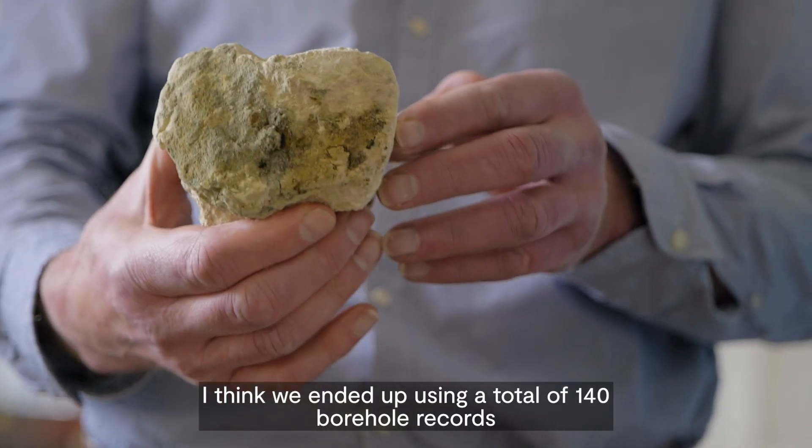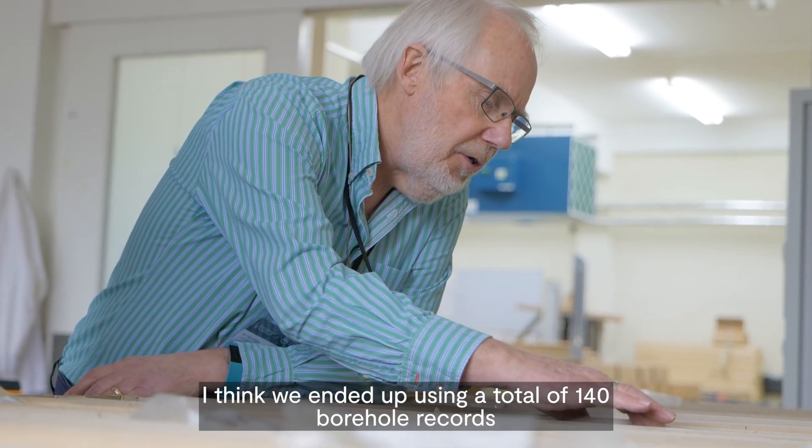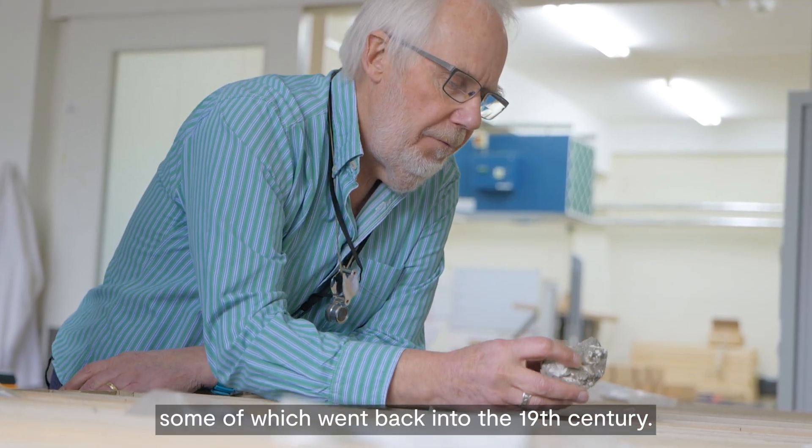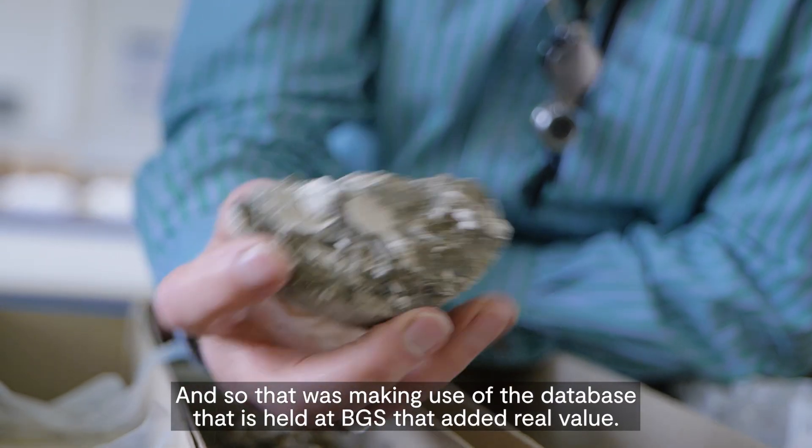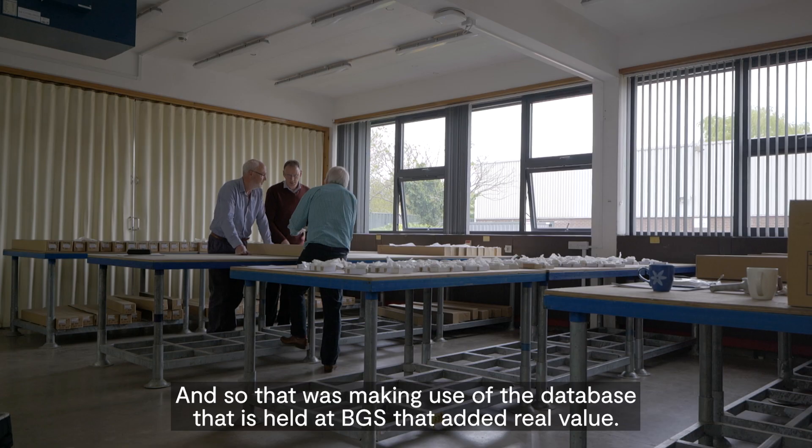We ended up using a total of 140 borehole records, some of which went back into the 19th century — really quite old — and so that was making use of the database held at BGS, which added real value.